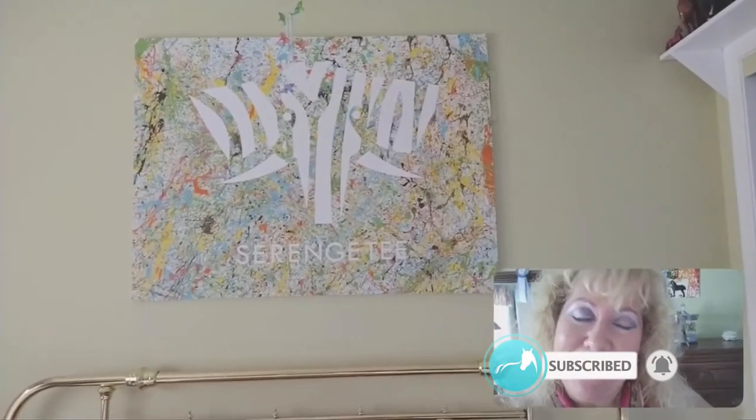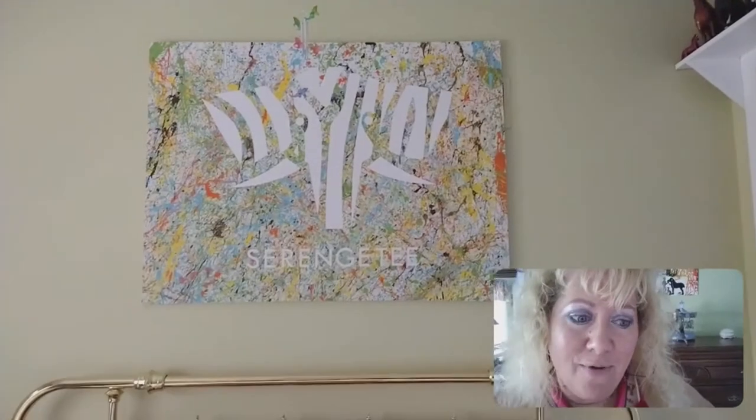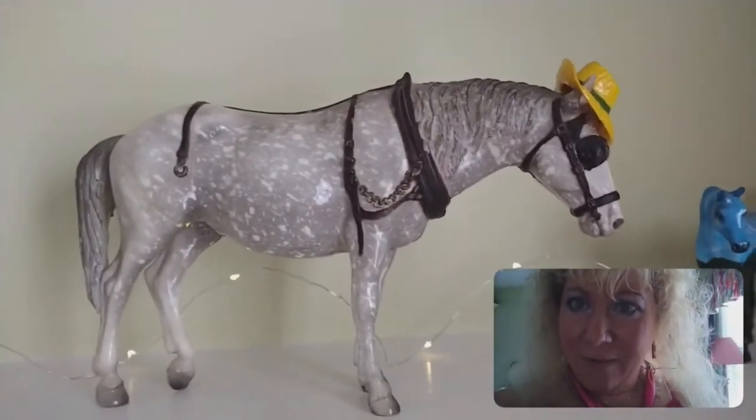I was 10 years old at the time — dating myself a little bit there. I'm in my daughter's room, which is where my collection from my childhood has been shelved for many years. She's off at college, so it's quiet and the horses are a little lonely. I thought I'd come and see them, dust them off, and share them with you. I'll start with my very first horse.